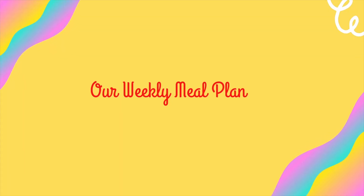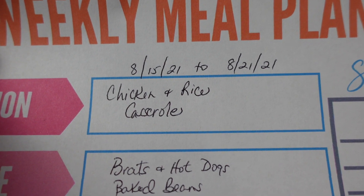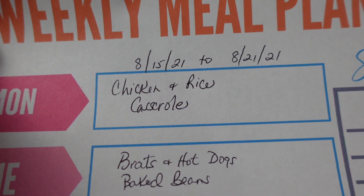Welcome back to Melinda's Messy Sink! Today is our weekly meal plan and weekly grocery haul. We had a small grocery haul this week because we stocked up so much last week, so we just did a quick trip to Kroger's for a fill-in haul. This is our meal plan for August 15th through August 21st.